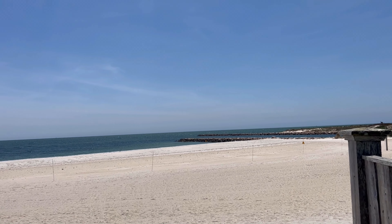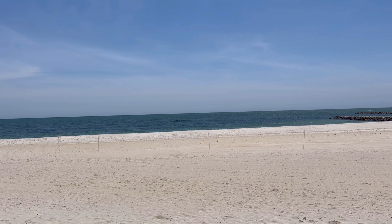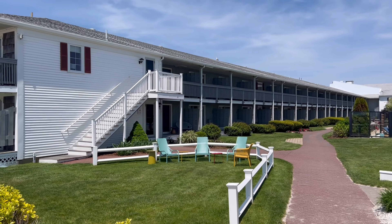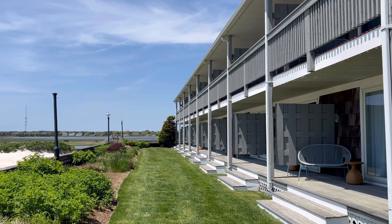If you'd like to add anything about this resort or any of the resorts I'm showcasing, please feel free - comments are very welcome and I learn a lot from the people that view my videos. It's currently the end of June as I'm voicing over this - I'm sure this beach does not look like this now, I'm sure it's packed.